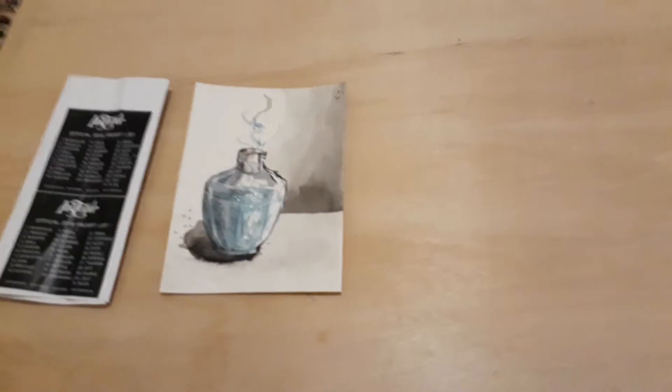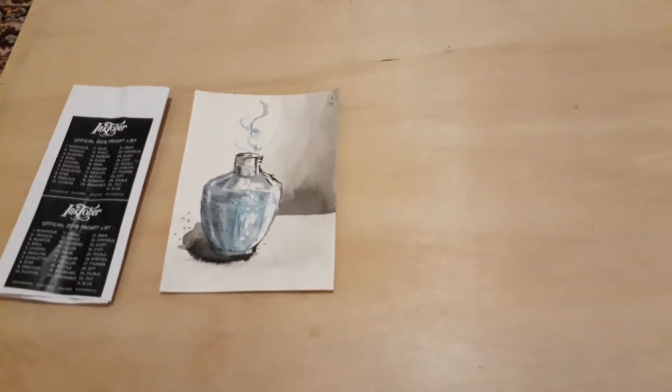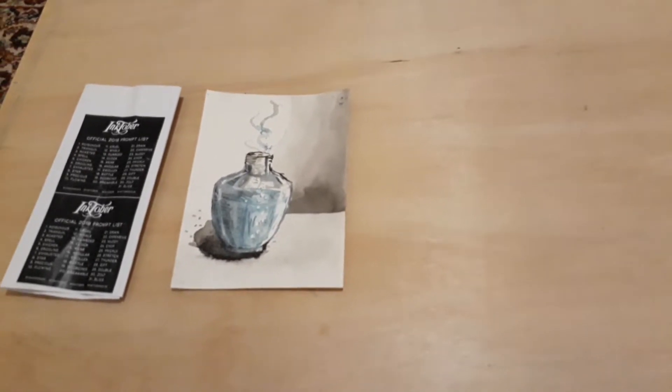I did this one for Poison. I used an ink brush, an ink wash, and a blue ink pen with a little bit of whiteout.